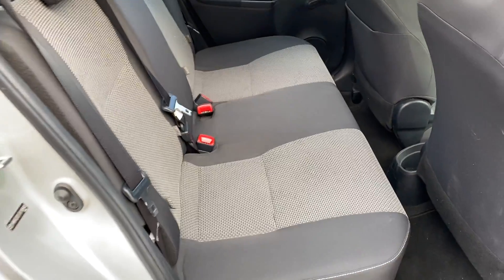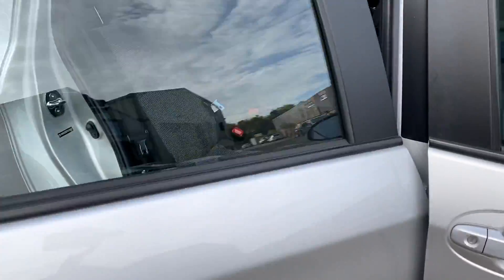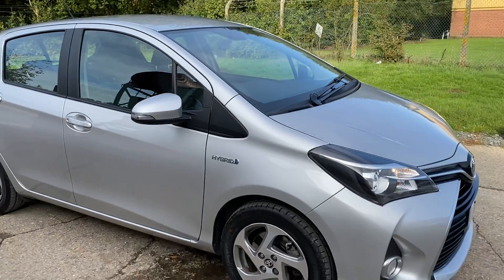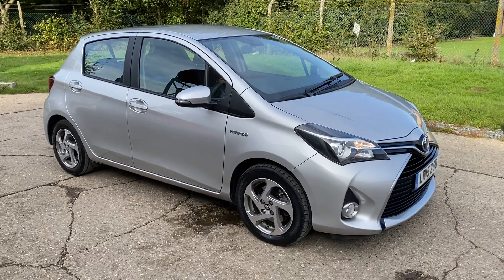Full details and specification of the car are available on the website. Please let us know if you've got any questions or if you'd like to come and view this lovely Yaris. Thank you very much for watching.